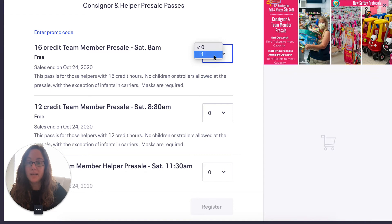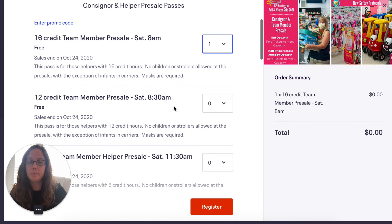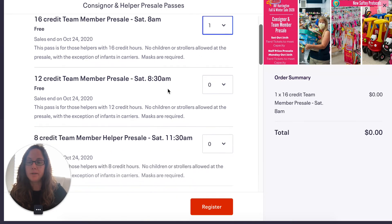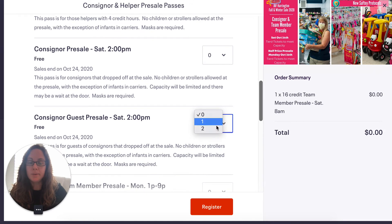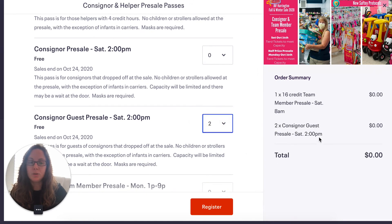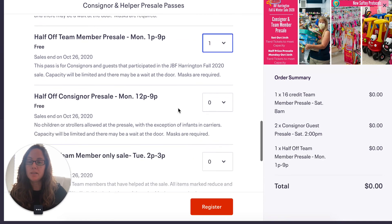You get in on Saturday at 8 a.m. There are only a select few team leaders able to get in before you, so you're pretty much the first shoppers of the entire sale, which is super cool. You'll select one 16-credit team member pre-sale pass. Then you get consignor guest passes — you're still a consignor, so you get two of those guest passes. And then you're going to do the half-off team member pre-sale, so you get in an hour before the consignors.